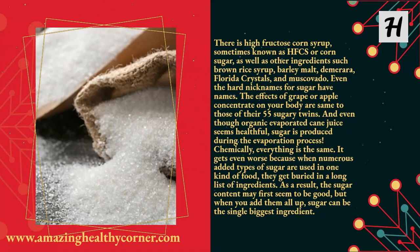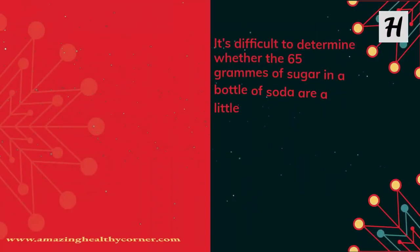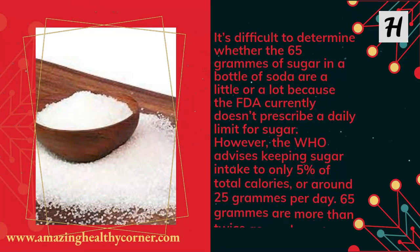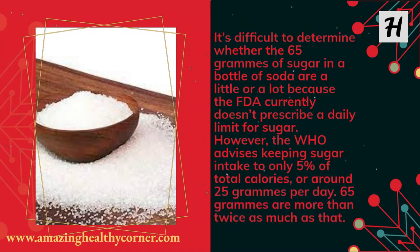As a result, the sugar content may first seem to be low, but when you add them all up, sugar can be the single biggest ingredient. It's difficult to determine whether the 65 grams of sugar in a bottle of soda are a little or a lot because the FDA currently doesn't prescribe a daily limit for sugar. However, the WHO advises keeping sugar intake to only 5% of total calories, or around 25 grams per day — and 65 grams are more than twice as much as that.